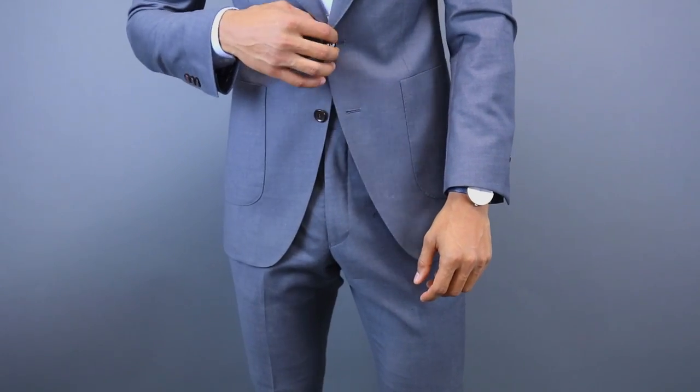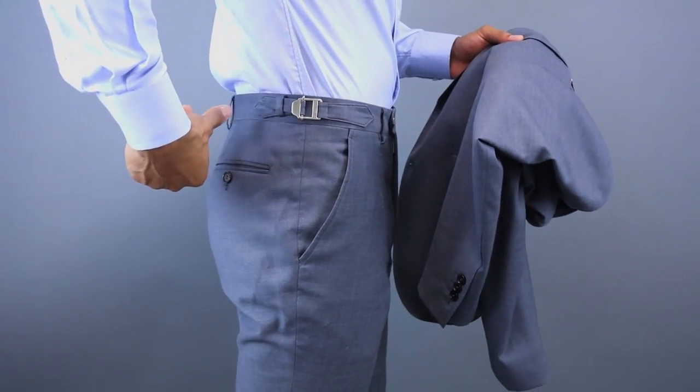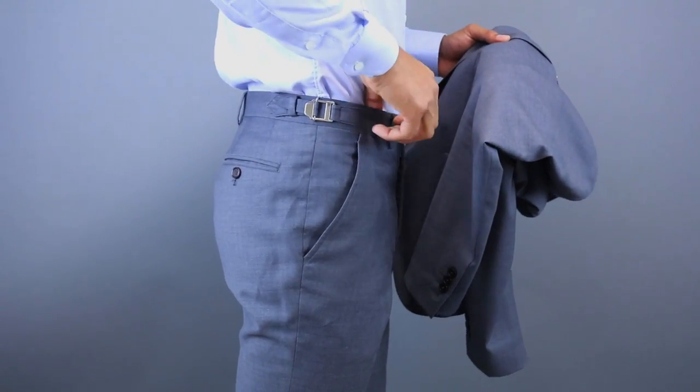The first mistake — and I'm gonna get a lot of argument from this one, but trust me — is wearing belts with suits. Suits were never meant to be worn with belts. Belt loops were added after off-the-rack suits became popular, but before that all suits were custom-made or bespoke, coming with features like side tab adjusters, button adjusters, or suspender buttons on the inside. The trousers would always fit perfectly so you wouldn't need a belt. When you wear a belt it chops your image in half, and the whole point of a suit is a clean, slick silhouette.